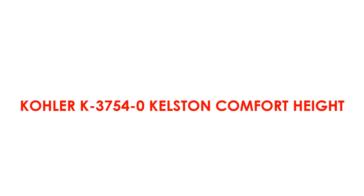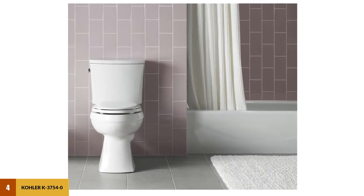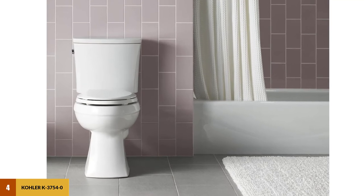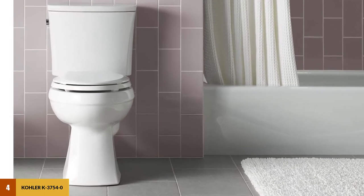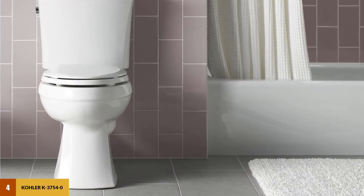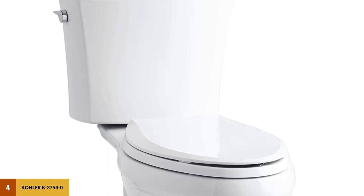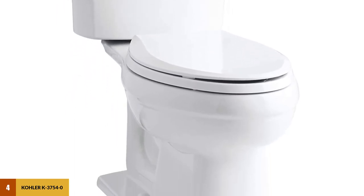At Number 4: Kohler K37540 Kelsten Comfort Height. The Kohler Kelsten Comfort Height 2-Piece is an ideal toilet for those seeking a tall toilet seat paired with an elongated and clean finish. Designed with a height of 17.5 inches, this comfort height toilet makes sitting and standing easy for those with mobility issues. The Kohler Kelsten also features a light tight flush, requiring less force than a standard toilet.